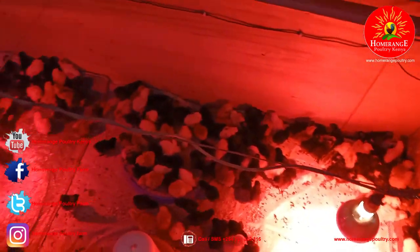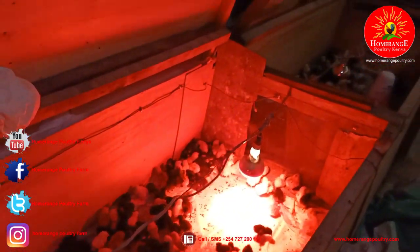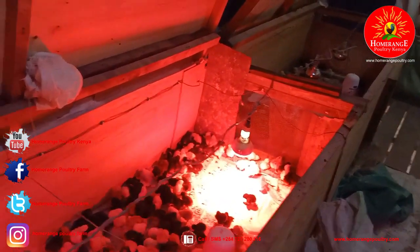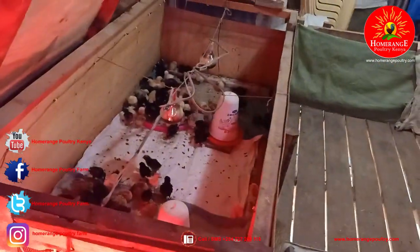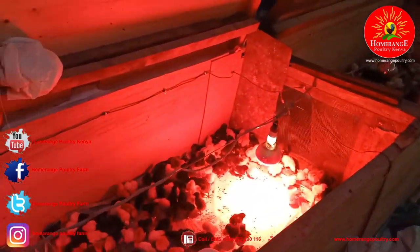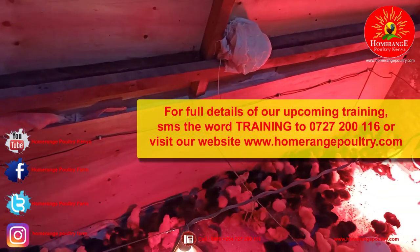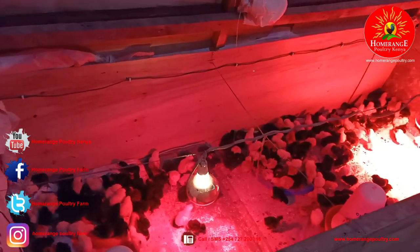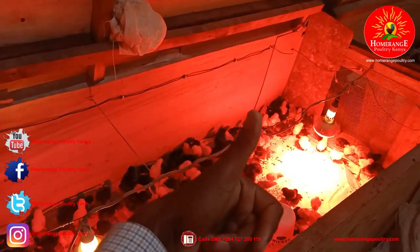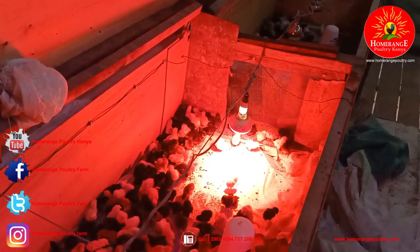I hope you've enjoyed this video. If you have a comment or question about the smart brooding system, don't hesitate to call us at 0727 200 116, or visit our website at www.homerangepoultry.com. We're on all social media platforms — search for Home Range Poultry Farm. We do training every single month, so check the website to find out when the next training is. Don't forget to subscribe and give us a thumbs up, and let us know what other videos you'd like us to make.